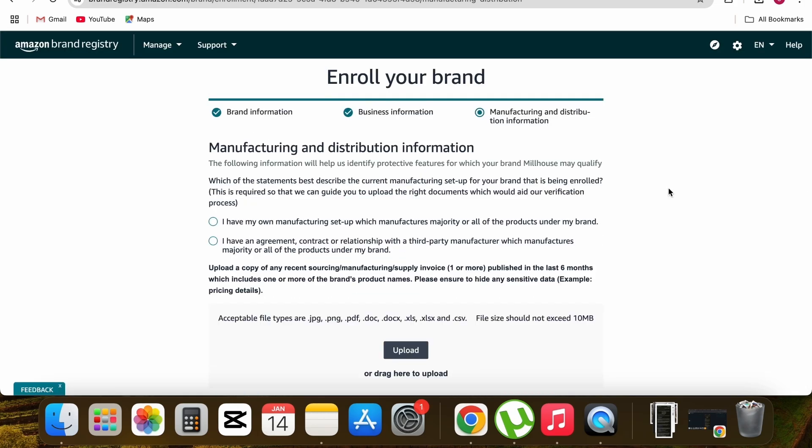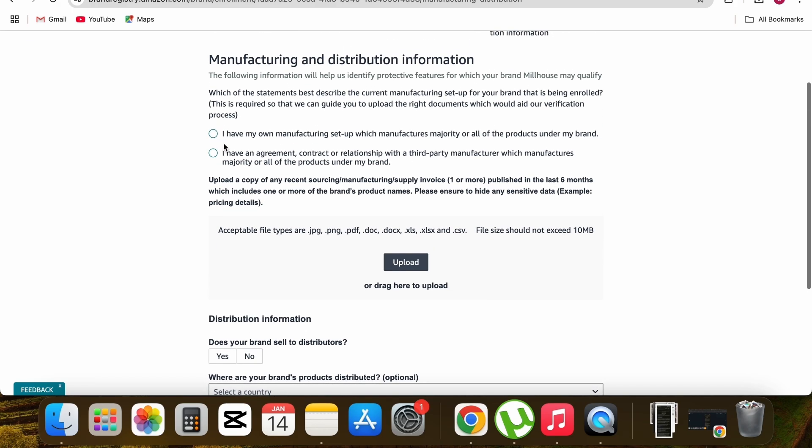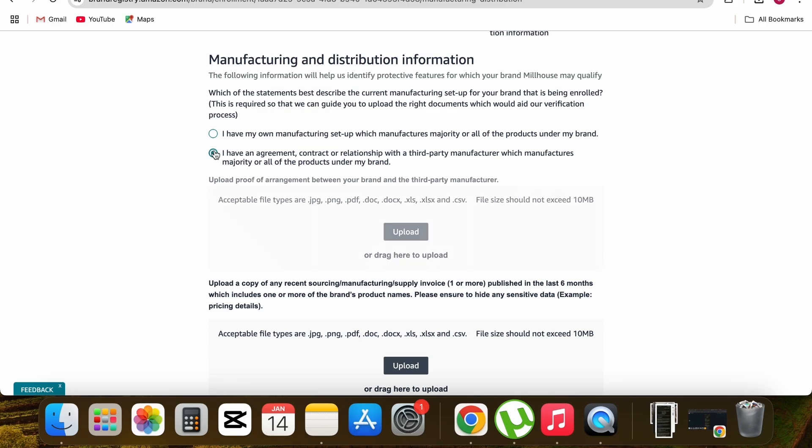The last part is manufacturing and distribution information. Since I purchase my product from a manufacturer in China, I'm only a seller, not a manufacturer. On this page I need to explain that. Select the option 'I have an agreement or contract relationship with a third-party manufacturer which manufactures my product.' Then upload an invoice or document received from the manufacturer that contains my name, brand name, and the manufacturer's company name.